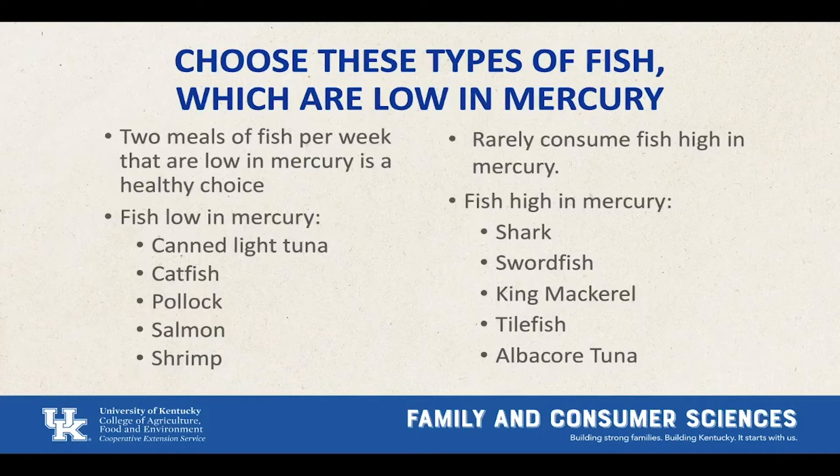Fish low in mercury include canned light tuna, catfish, pollock, salmon, and shrimp. Fish high in mercury include shark, swordfish, king mackerel, tilefish, and albacore tuna. Notice that there are two different types of tuna — canned light tuna is low in mercury, while albacore tuna is high in mercury. So when making decisions at the store, try to reach for that light tuna more often. It's not recommended to eat fish that contain mercury very often.